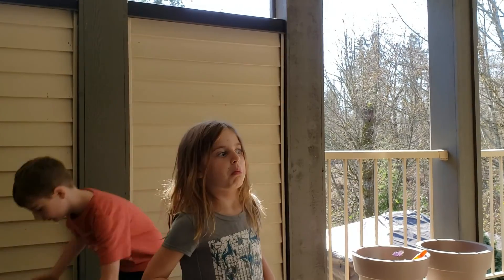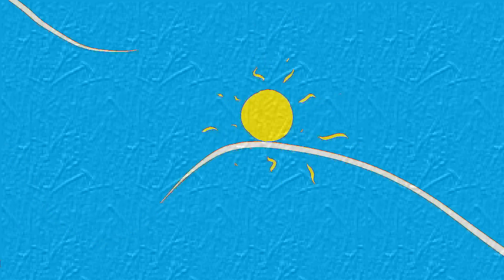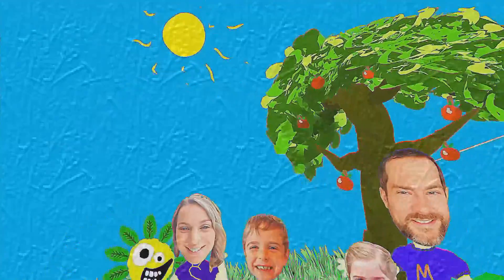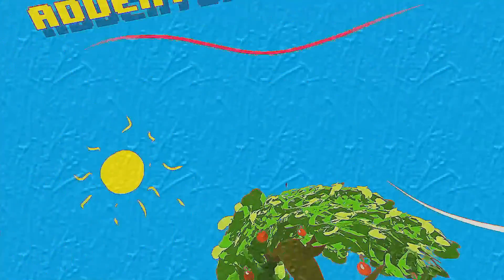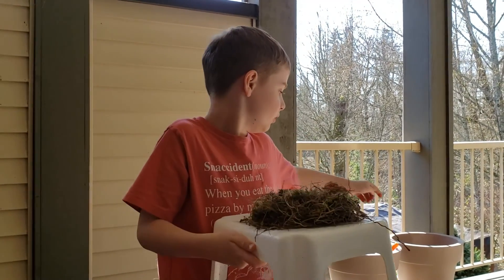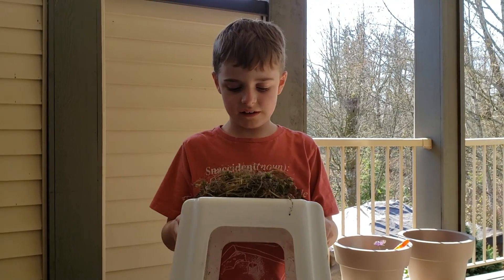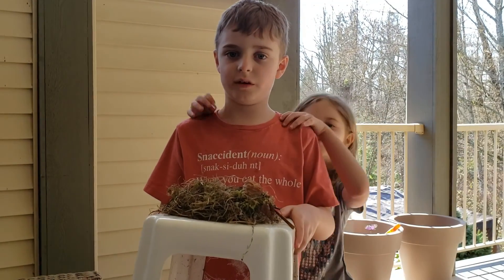Hi everybody, and today we found an actual bird nest. We actually went downstairs and found the bird nest was down below, because they actually fall. We picked it up with a table, and then we put it on the table and brought it up to show it to Dad.